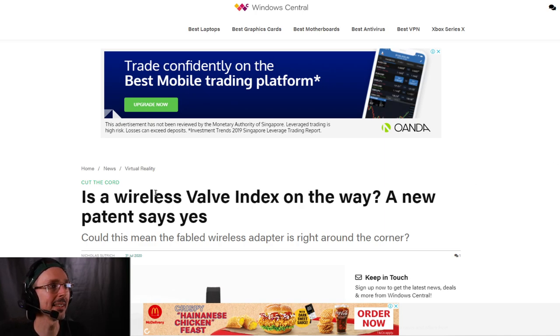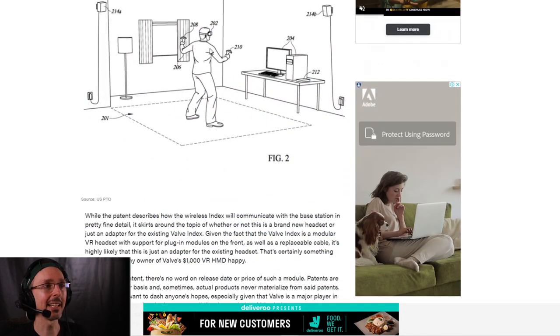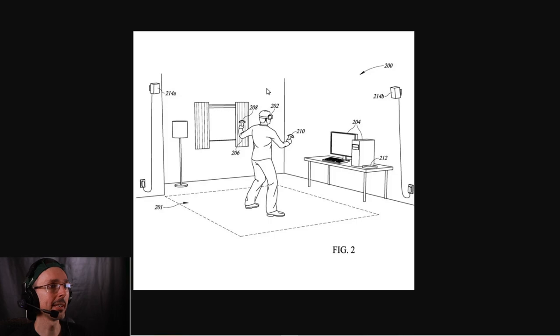Now if we go to some of the actual patent designs — there was an article released on the 31st of July 2020 — and if we check out the picture here, look at article 212 which is here. You will see next to the tower there's actually some kind of tablet or device next to the actual tower on the table. You can see this is a Valve painting. It shows base stations on the walls, and there's a character someone playing VR wirelessly. There seems to be a little device on the table — could this be the Steam Deck?